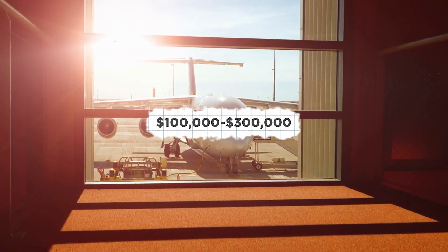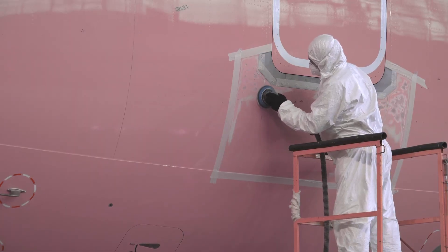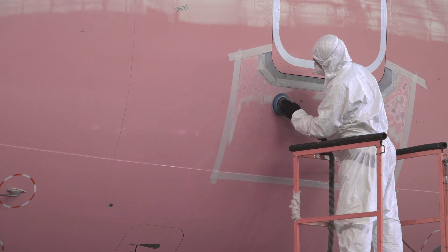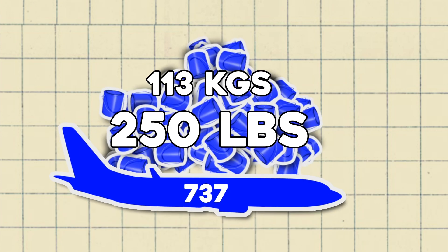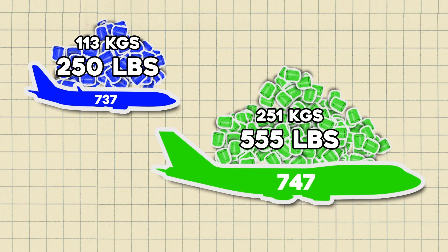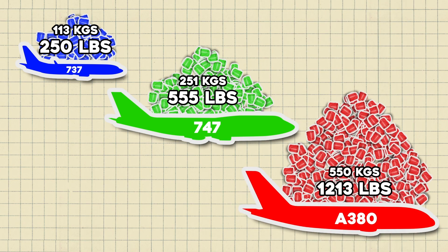The painting process can cost anywhere between $100,000 to $300,000. If there is already paint on the airplane, it is removed by sanding it off or with a chemical that dissolves it off in about 24 hours. The paint can add anywhere between 500 to 1,200 pounds of weight to the airplane, so it's important to remove that old paint. Painting a Boeing 737 adds about 250 pounds, or 113 kilograms. Paint on a Boeing 747 adds about 555 pounds, or 251 kilograms. And Qantas reported that paint on an Airbus A380 weighs about 1,213 pounds,